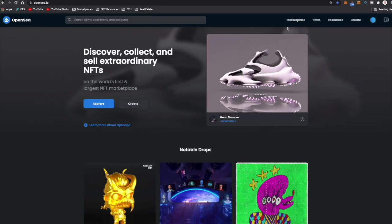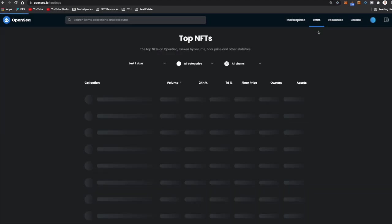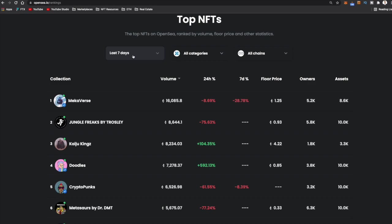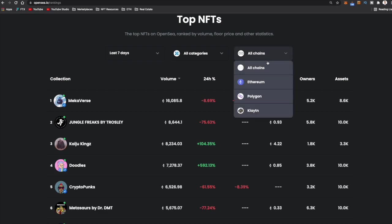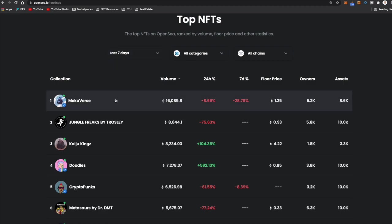Now that you have your MetaMask all set up and funded with some Ethereum, how do you actually find an NFT you potentially want to buy? A good place to start is just to browse OpenSea. I like to come over to stats, look at the rankings, and see what the most popular NFTs are. You can adjust all of these criteria — I'll leave it at the last seven days, all categories, all chains. You can also change it to Polygon or just Ethereum, pick a specific category, and pick a more specific time window.